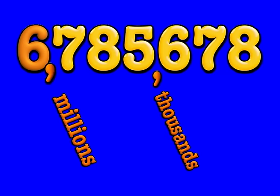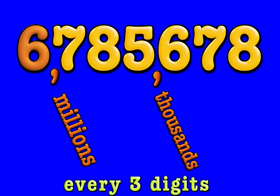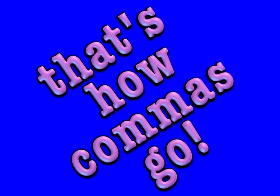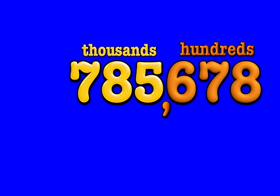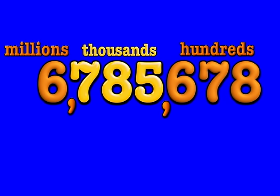One, two, three thousands, one, two, three millions, every three digits, that's how commas go. The first comma separates the hundreds from the thousands, it makes them easy to read. The second comma separates the thousands from the millions, after six digits, you see.